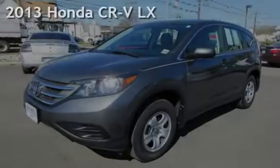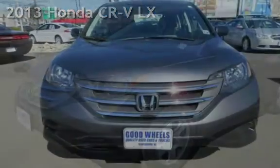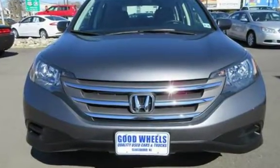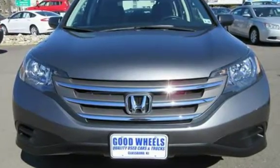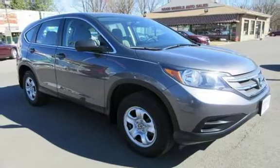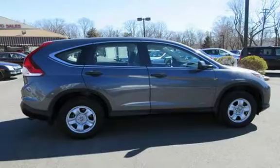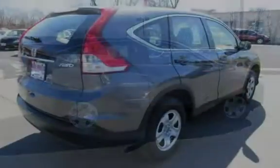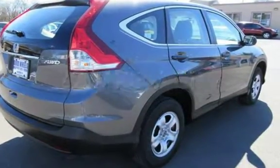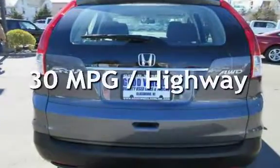Check out this pre-owned 2013 Honda CR-V LX. This 4-door SUV has a 4-cylinder, 2.4-liter i4 engine, with all-wheel drive and an automatic transmission. This Honda is a great value with less than 27,000 miles on the odometer. Estimated fuel economy is 22 miles per gallon in the city and 30 miles per gallon on the highway.